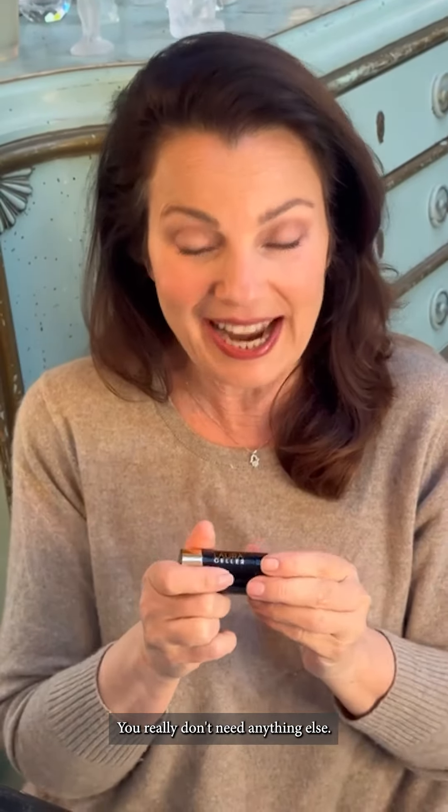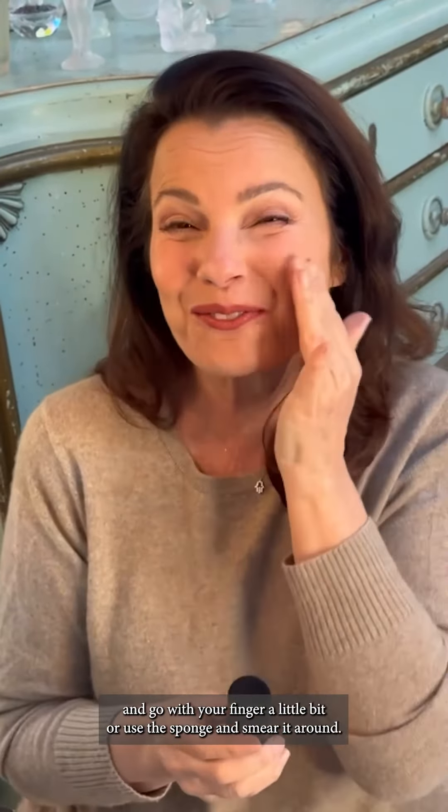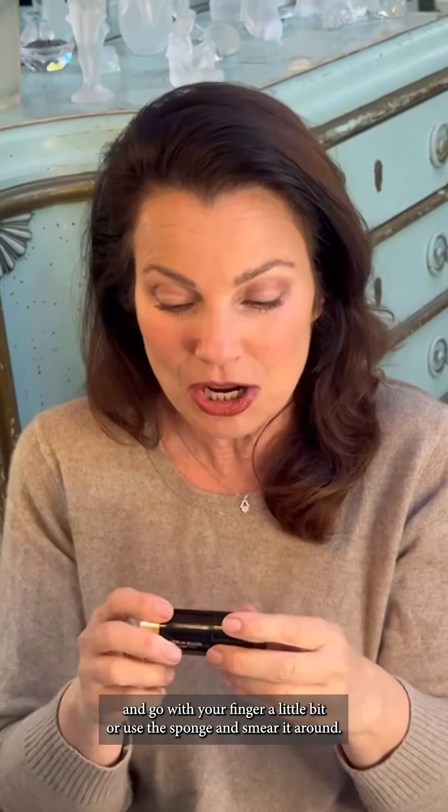You really don't need anything else. You can just keep it in your purse and just use your finger a little bit or use the sponge and smear it around. I think it's worth trying. It comes in a lot of different colors and you can find the color that works best for you. It's the Laura Ghella Serum Blush Cheek Tint — try it! Thank you.